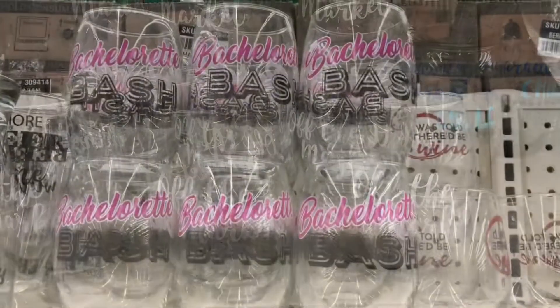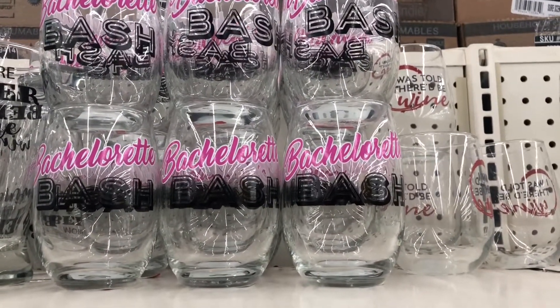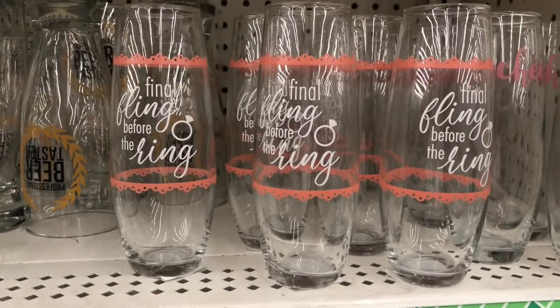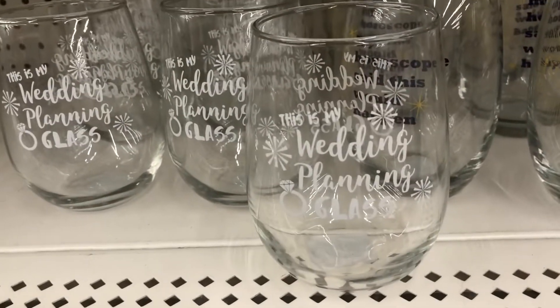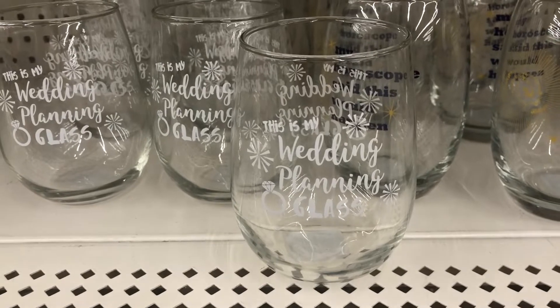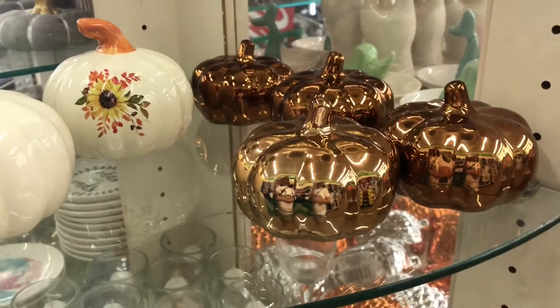I also came across these bridal glasses. If you know somebody who is getting married, having a bridal shower, or a bachelorette party — or maybe you're helping plan the wedding — these would be perfect gifts. I really like these; they are awesome and they had a ton of them, so check out the aisle with the dishes and things.